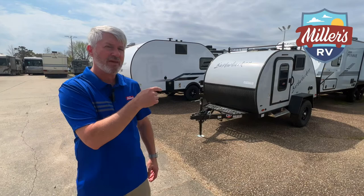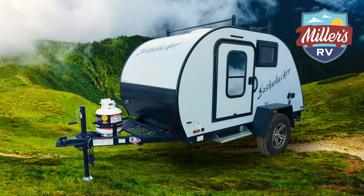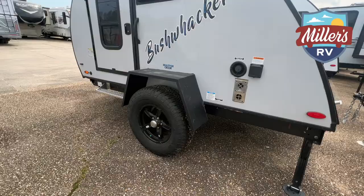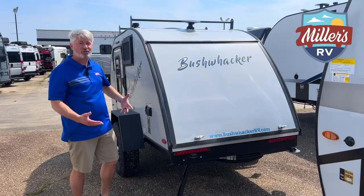So the basic question: what makes a teardrop versus a regular travel trailer? It's really just the shape. Teardrops can come in many different sizes. Right behind me, the regular Bushwhacker, is a traditional teardrop. As I close this rear hatch, you can see the traditional teardrop shape. The traditional teardrop is going to have the kitchen outside in the back hatch here — that's definitely one of the big differences.